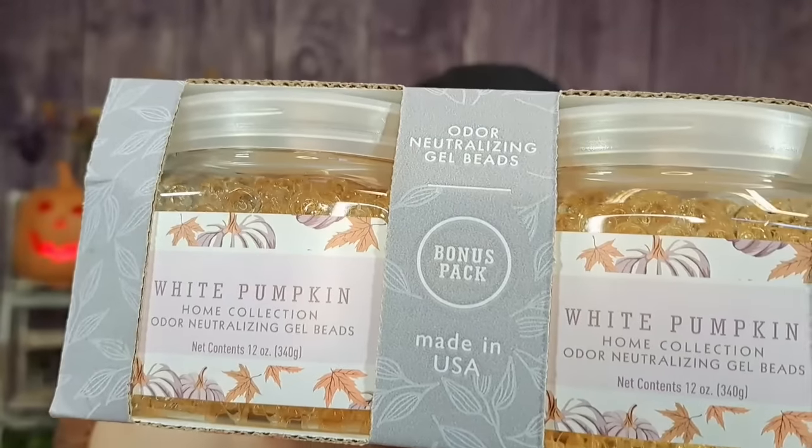I just saw the fragrance and bought these — they're odor neutralizing gel beads in the scent white pumpkin. It's a bonus pack, you get two for $5.99. I love home fragrance — I sell Pink Zebra wax melts so I'm always into that. They're 12 ounces each. Smelling it — it's very spicy. You screw the lid on and the top is open. It says it continues to work for 60 to 90 days, treating up to 450 square feet. I'll put one in my son's bathroom.